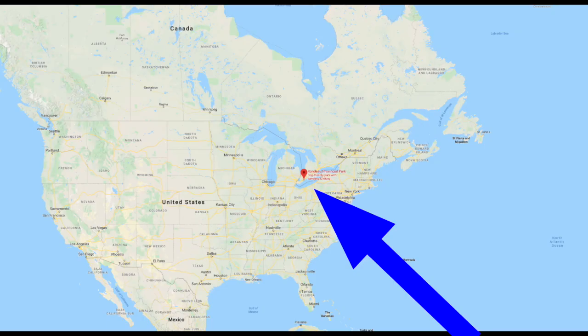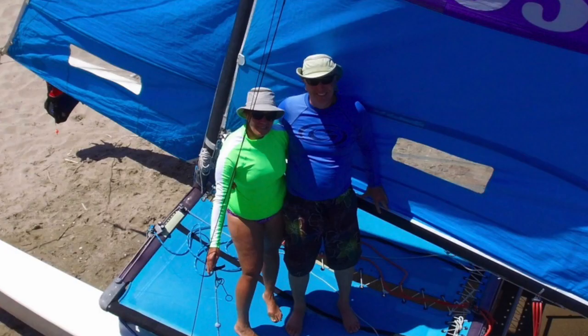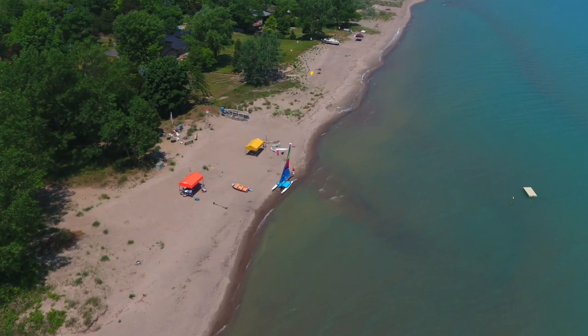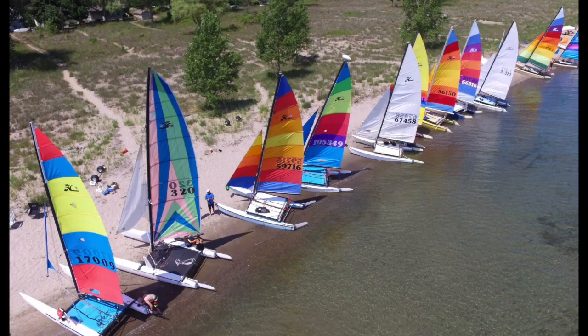Now we're just going to nip north of the border to Canada, to Lake Erie, in the Rondeau Provincial Park, where we have Frank. Frank has got — if my research is correct — a 2002 Hobie 16 with the sail colour called Islands. Very nice too. On Lake Erie, for 22 years now there has been an annual race held every year in July called the Hull Raisers.